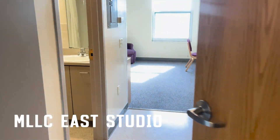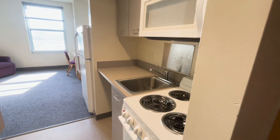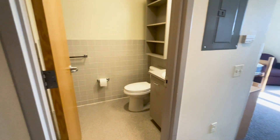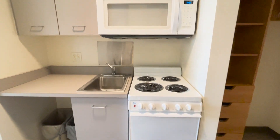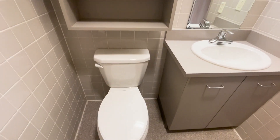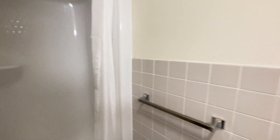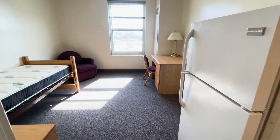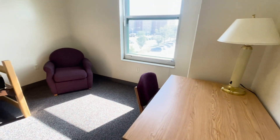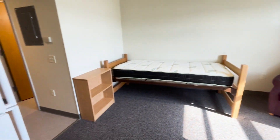Welcome to an MLC East studio. As you enter the apartment, you'll be greeted by a kitchen area as well as a bathroom before you enter your living room slash bedroom. The kitchen area comes with a stove, sink, microwave, and fridge. On the other side, opposite of that, there is a bathroom that has a sink, toilet, and shower. Moving into the studio living room slash bedroom, there is a bed, chair, little wardrobe, a shelving unit, and a desk for you in the apartment itself.